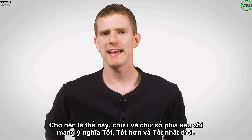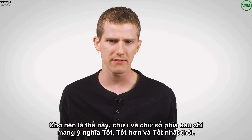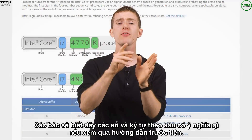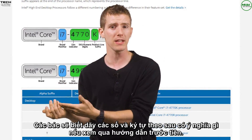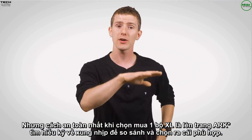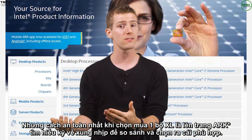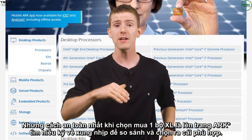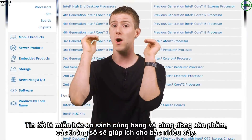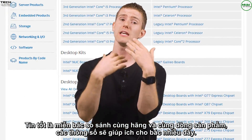When you boil it down, that's all the 'i-whatever' numbers represent: good, better, best within a given segment. Beyond that, on their own they're pretty much meaningless. The numbers and letters afterwards sort of mean something if you use the guide from before, but the safest way to shop is to dig around and look at the features, core counts, and clock speeds of the CPUs you're comparing. The good news: as long as you compare within one brand and within the same product generation, those metrics will actually mean something.